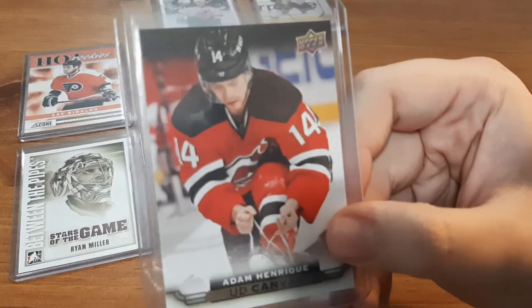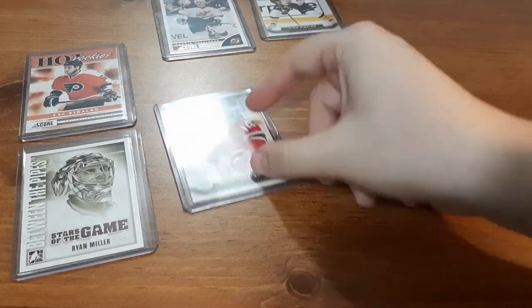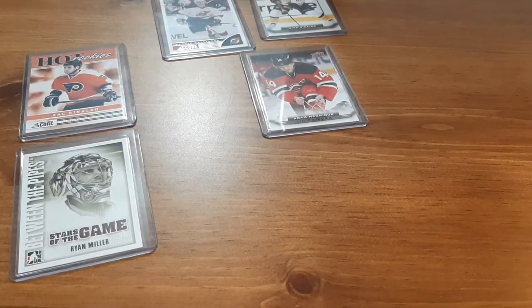Next, surprisingly, another canvas card for Adam Henrique. I do like this player and I don't think I have any of his cards, so this is a pretty nice one to get in my collection.